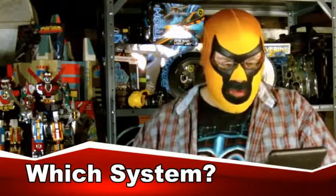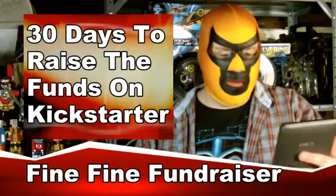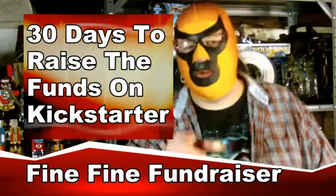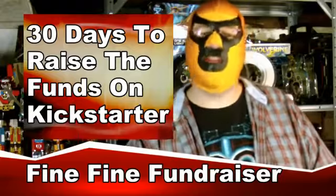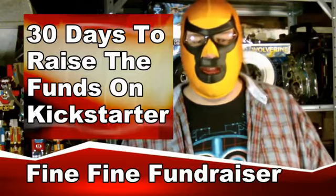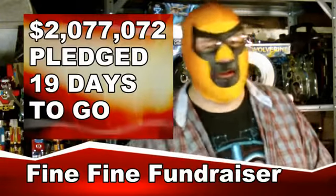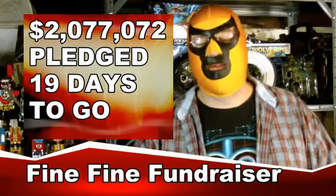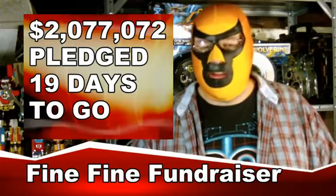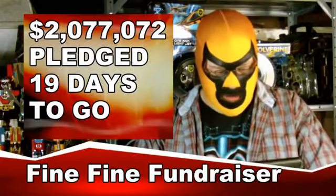Next up, we've been talking about Double Fine Adventure for quite a while. They needed $400,000. They raised a million, and people said that was crazy — how can you raise a million dollars for a game that you only need $400,000 for? Well, guess what? Now it's $2 million. So there are $2 million in funding for this game, and it looks like this is going to be the most kick-ass point-and-click adventure in the history of all mankind.